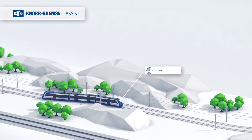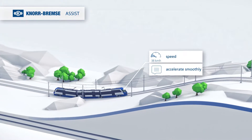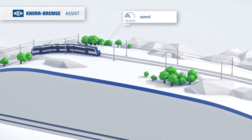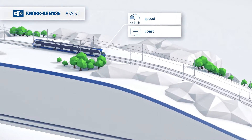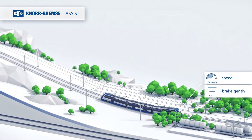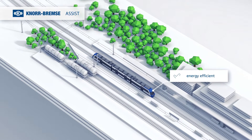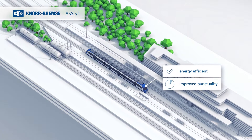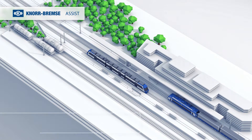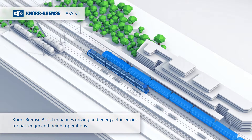Depending on track profile and timetable, Knorr-Bremse Assist advises the driver to accelerate smoothly, to let the vehicle coast, and to brake gently. This allows the vehicle to be controlled in an energy-efficient way and simultaneously improves punctuality. Knorr-Bremse Assist enhances driving and energy efficiencies for passenger and freight operations.